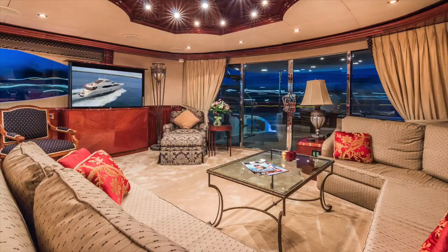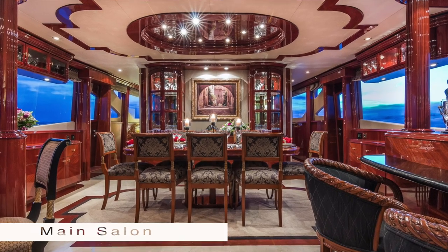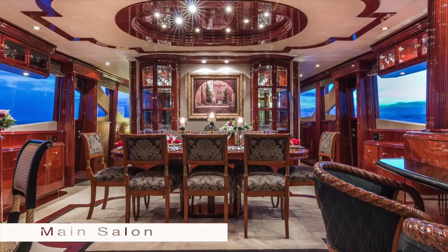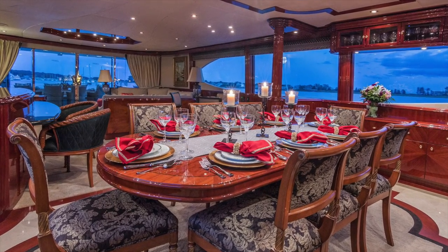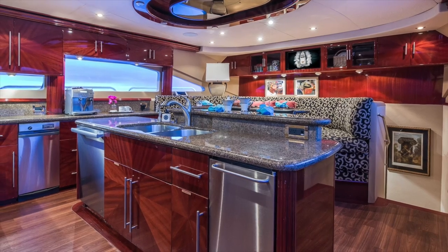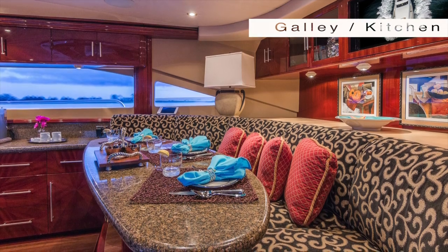Her interior is magnificently handcrafted with luxurious high-gloss cherry wood joinery. She has an RTI integrated audio and visual system and Lutron Homeworks lighting throughout.